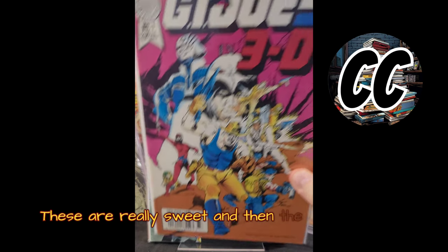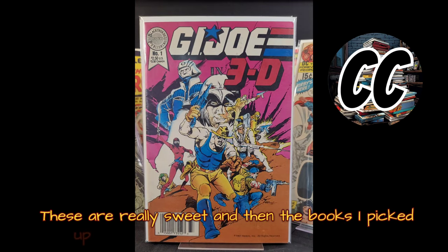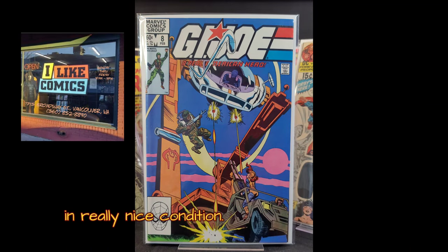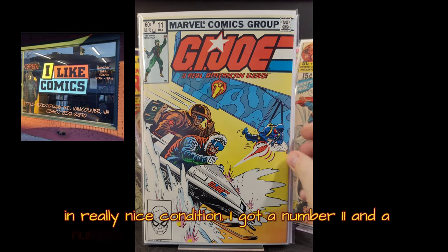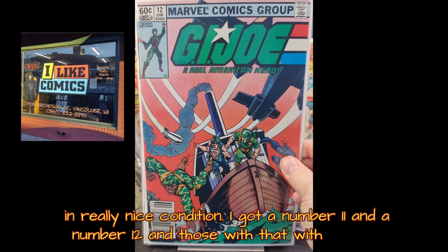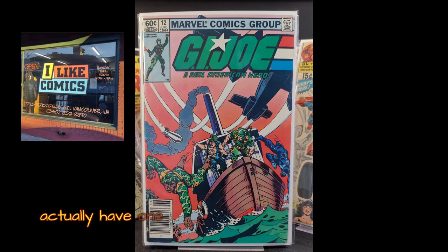These are really sweet. And then the books I picked up this week: I got myself a number 8 in really nice condition, I got a number 11, and a number 12. With those, I actually have 1 through 12 now — a complete run.